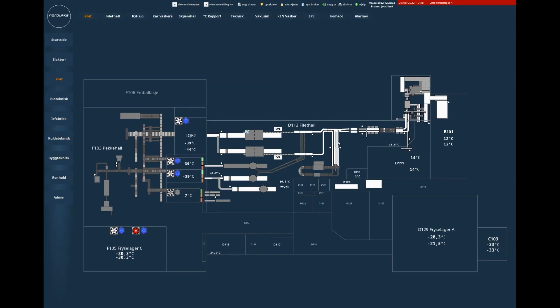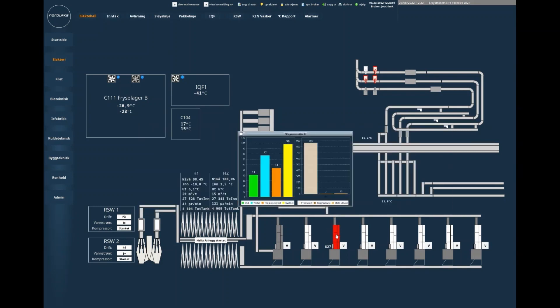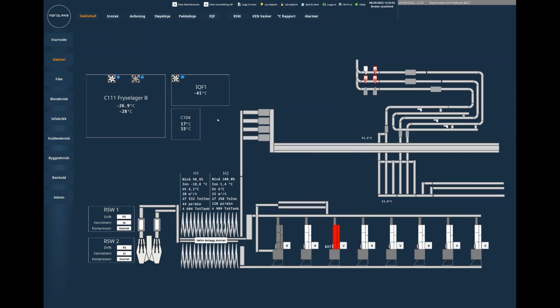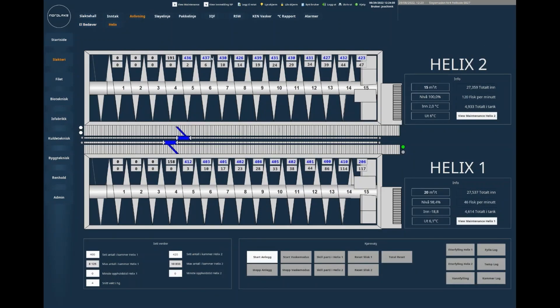Here is the fillet hall — we can see which band is in transit. Here is the slotter house hall. We can see the spiral shielding and the overall efficiency on each of the machines. We can also see the number of fish in the spiral shielding and bleeding tank, and control the filling and emptying accordingly.